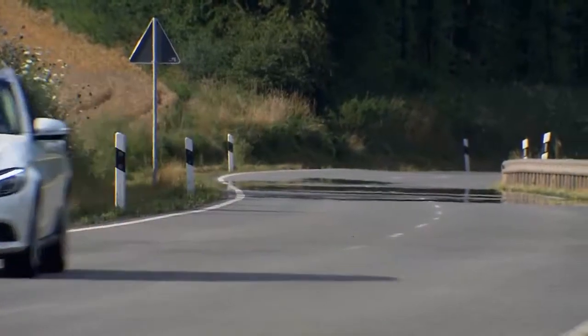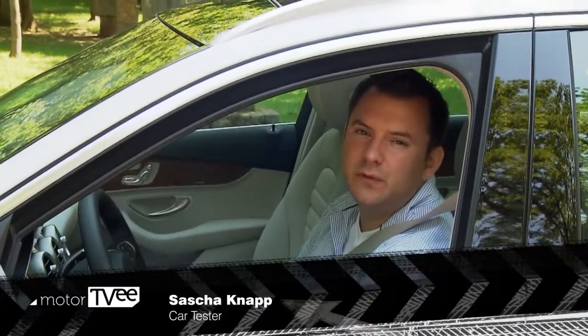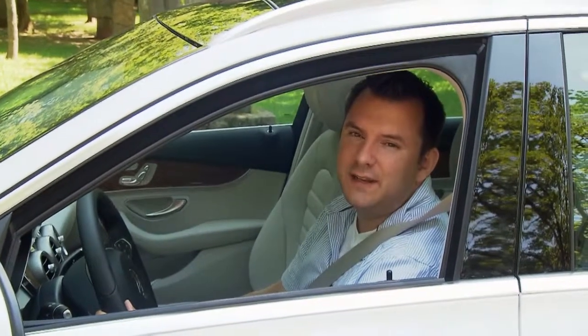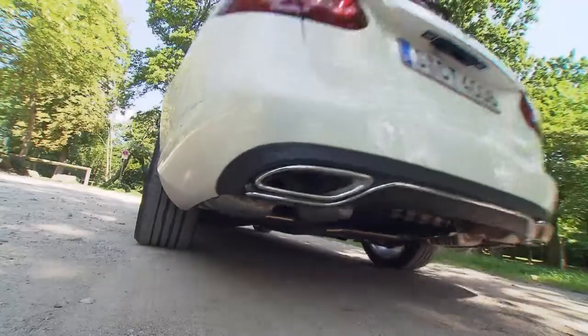Overall, our car tester was favorably impressed. The new C-Class T-Model is aimed at those who have to transport people or stuff but want to do it in style, says Sascha. But it doesn't come cheap — bare-bones versions of the car start at 35,000 euros in Germany and the C250 will put you back 40,000. It's not the cheapest solution out there.